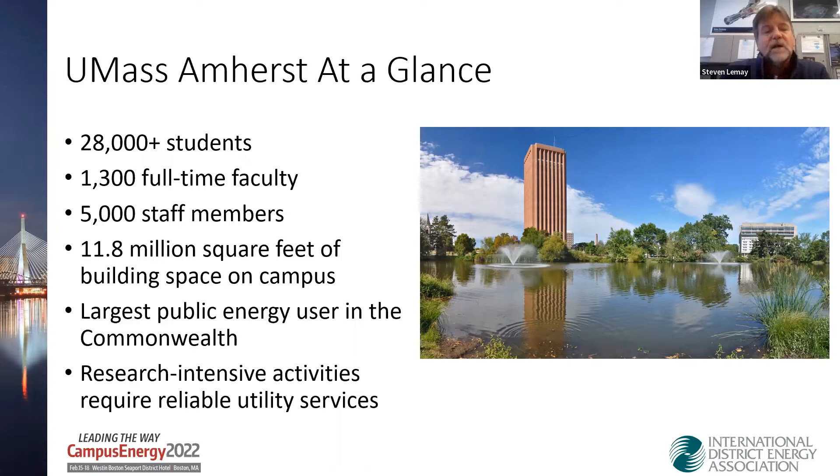Hello and welcome. My name is Steve LeMay. I'm the plant manager here at the University of Massachusetts Amherst Central Heating Plant. We're at 28,000-plus students, 1,300 full-time faculty, 5,000 staff members — basically a little city here. We have 11.8 million square feet of building space on campus. We're the largest public energy user in the Commonwealth, and we are research intensive, which drives reliability needs for the campus.